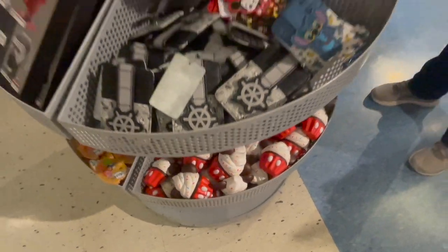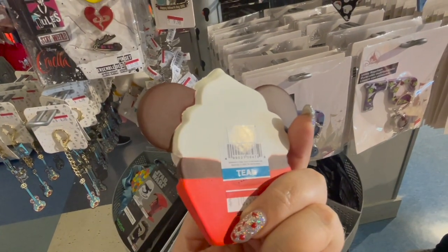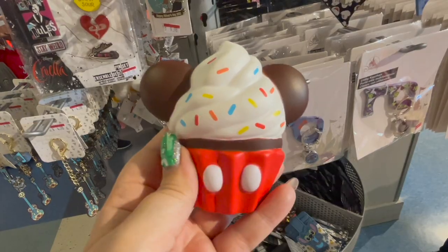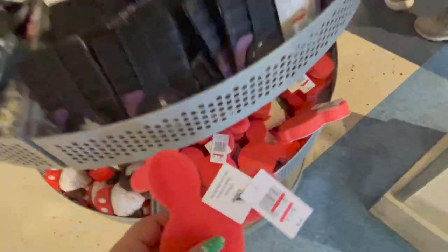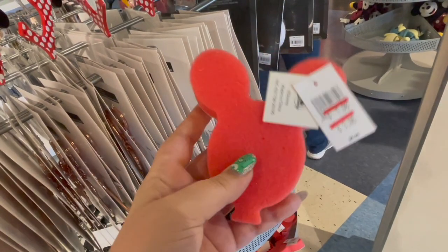I love absolutely anything to do with baking, so I saw this — I thought it was really cute but I didn't know what it was. I couldn't tell if it was a magnet or a dog toy, but either way it was really cute. I also found this Mickey sponge — not the best quality but still really cute.